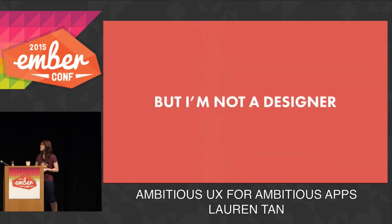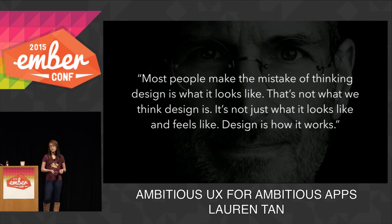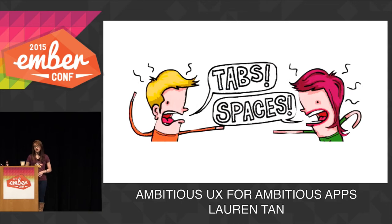I'd like to start by addressing a very common misconception about design. A lot of developers think, "I'm not a designer. Design is boring. I'd rather work on real problems," because they believe design is about how things look or feel or animate. But they're wrong, because design isn't just how it looks or feels — it's about how it works. As developers, we already make a lot of design decisions every day. We decide how to name variables, functions, classes — it's one of the hardest problems in computer science. We also decide on things like tabs versus spaces, convention over configuration, API design. That's all part of the developer experience, which is really important for productivity and general developer happiness, which is why we all use Ember.